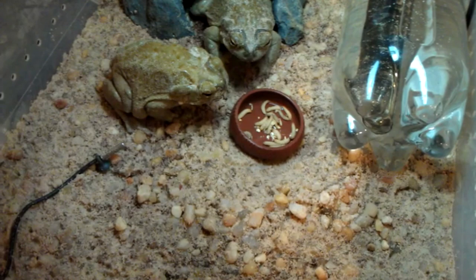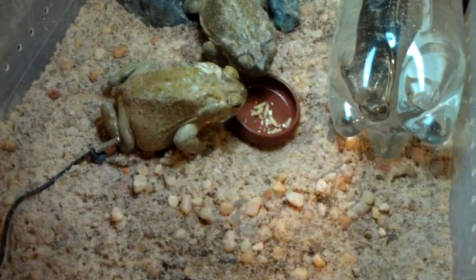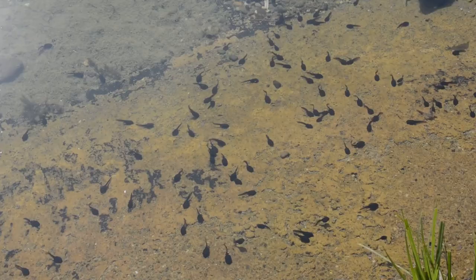Desert toads are voracious eaters and consume just about anything they can catch. Their large size gives them access to meals such as worms, snails, crickets, grubs, spiders, scorpions, mice, and even smaller toads. As tadpoles, they're believed to be omnivores.